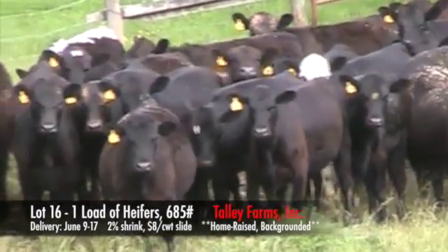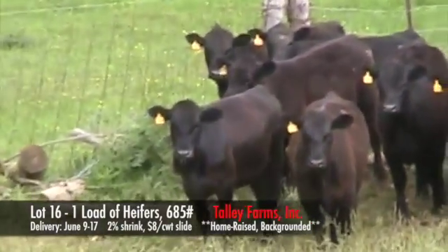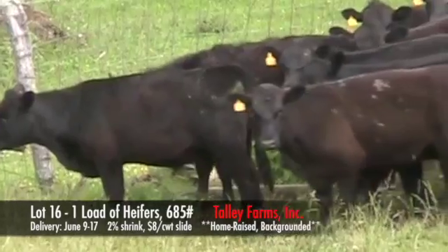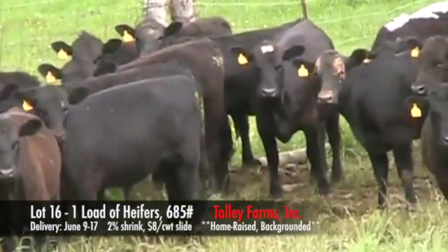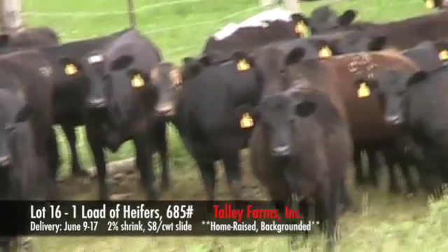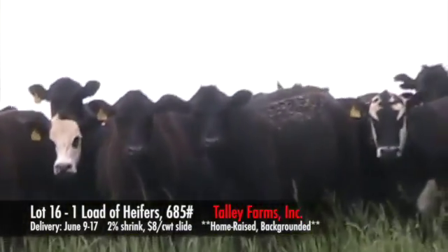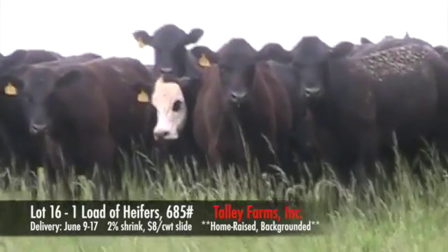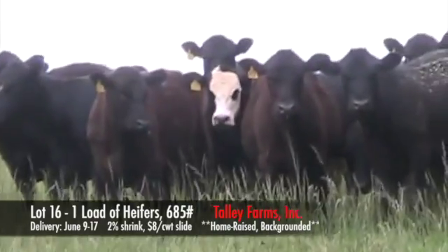Again, this is one load of heifers from Talley Farms. These heifers are located in Speedwell, Virginia. They're all black or black-white faced, just weighing 685 pounds. The one calf with a spot on its back right there will not go. Just a good load of feeding heifers from Mr. Talley, Talley Farms in Speedwell, Virginia.